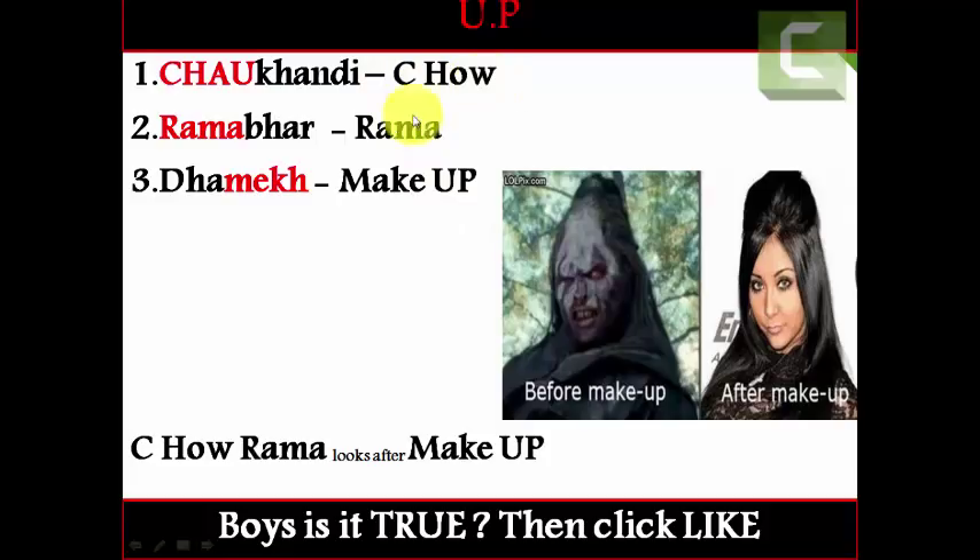In this way we have got three new words: 'see how,' 'Rama,' and 'makeup.' Now I am going to frame these into a sentence. This sentence is based on two images — before makeup and after makeup. The sentence is: 'See how Rama looks after makeup.'